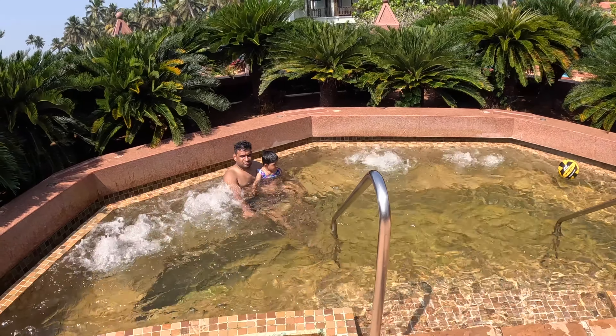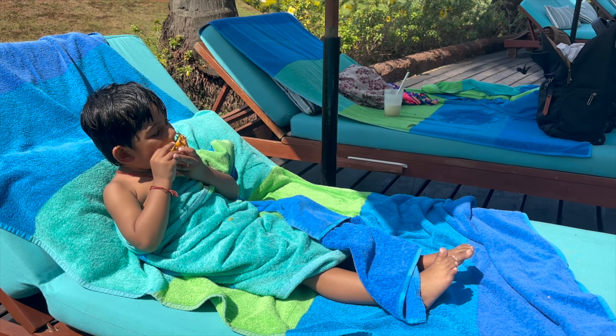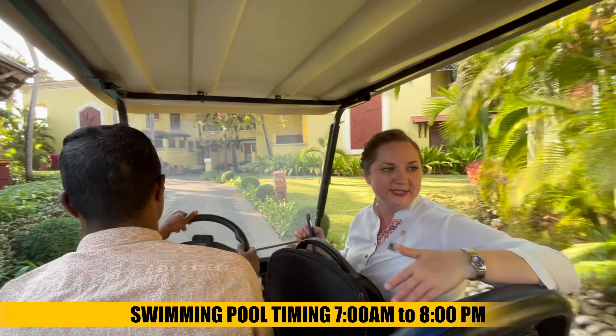The water temperature in the jacuzzi is controlled here — we didn't feel very cold. In the pool area my daughter was shivering, but here she was fine. Pool beds are available and pool timings are from 7 in the morning to 8 o'clock.